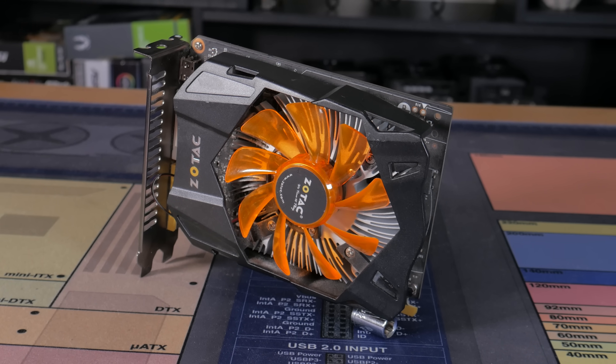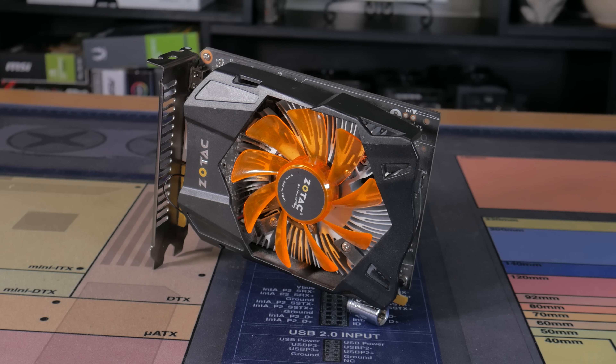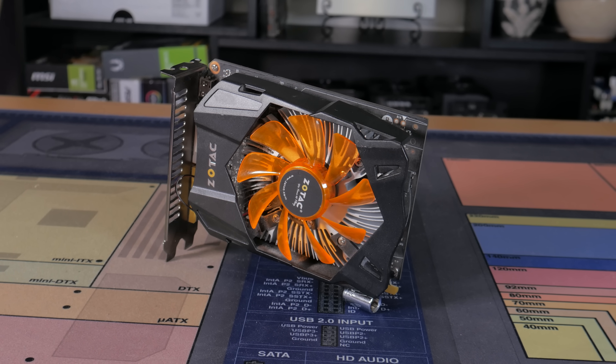So what is the GPU in question? Well, it's the GTX 750 Ti, which is one of the most important and legendary budget graphics cards ever to be released, and I'll tell you why right now.